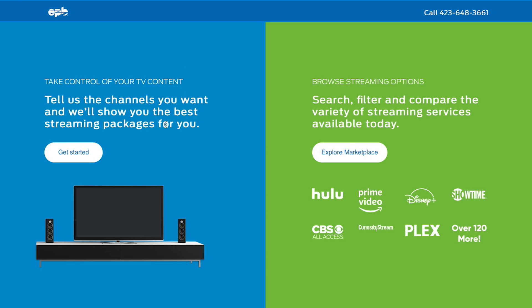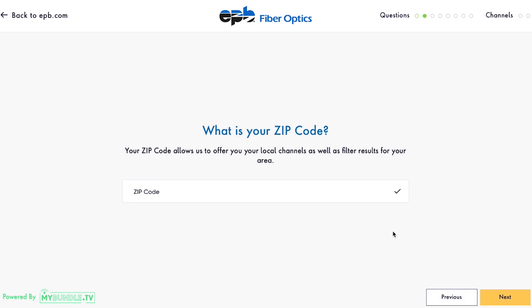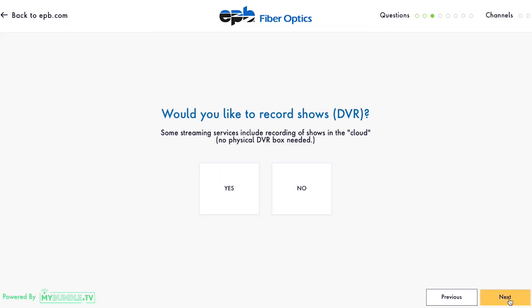But let's start by building your perfect bundle. Once you click Get Started, you'll be asked a series of questions so that EPB My Bundle can get to know you a little bit better — like how big your household is, where you live, and whether having a DVR is important to you.